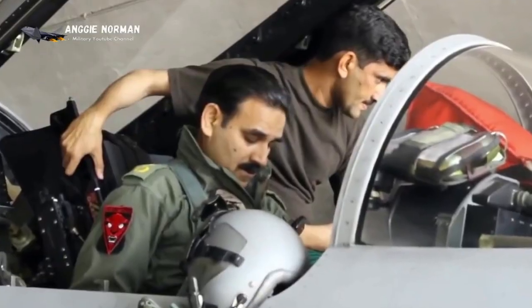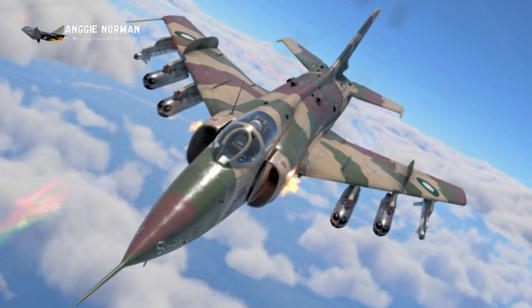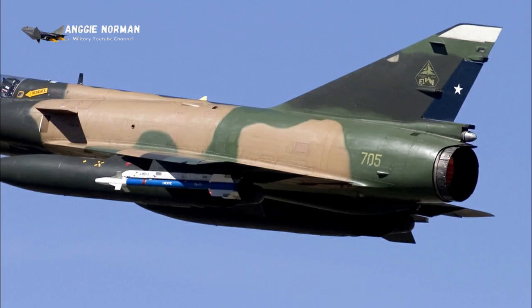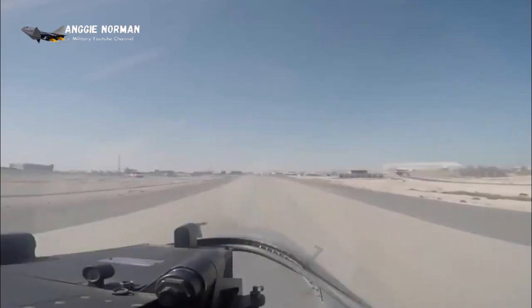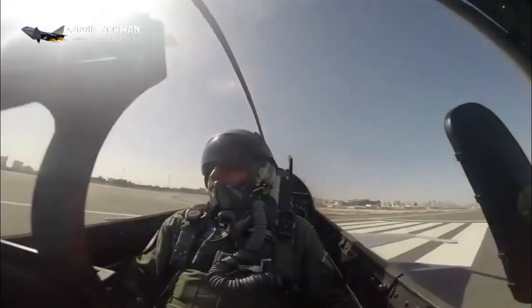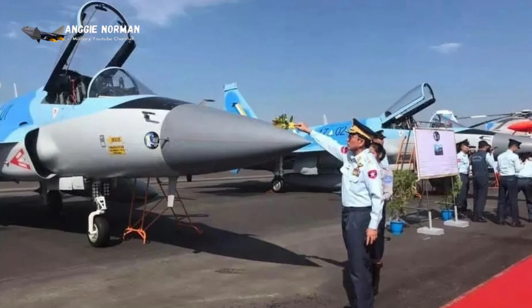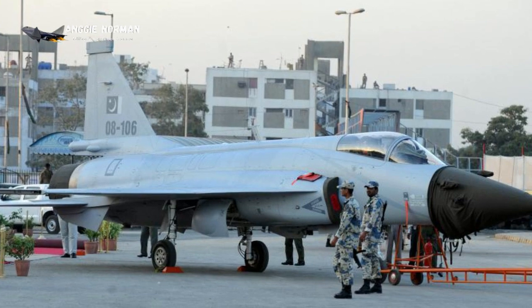Currently, the Pakistan Air Force also operates a number of aging A-5C, F-7P, Mirage-3, and Mirage-5 aircraft, which will be replaced. The JF-17 multi-role aircraft is also proposed for developing countries as a low-cost replacement for aging types. It has been exported to Myanmar (16 units) and Nigeria (3 units).